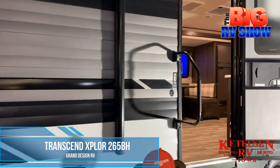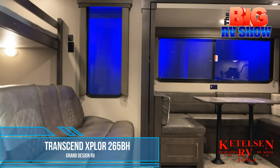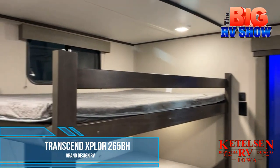When you and your crew are ready to spend a weekend away, do it in comfort and style. The Transcend Explorer 265BH by Grand Design has room for the whole crew with all the comforts of home.